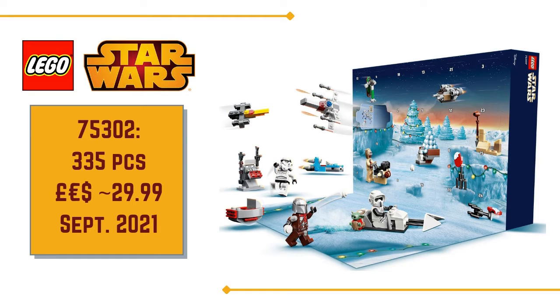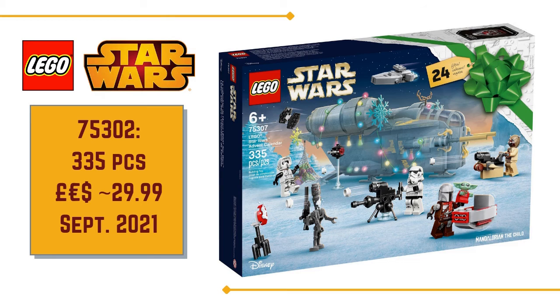The set number will be 75302, consisting of 335 pieces and selling for £29.99, due to be released on the 1st of September 2021.